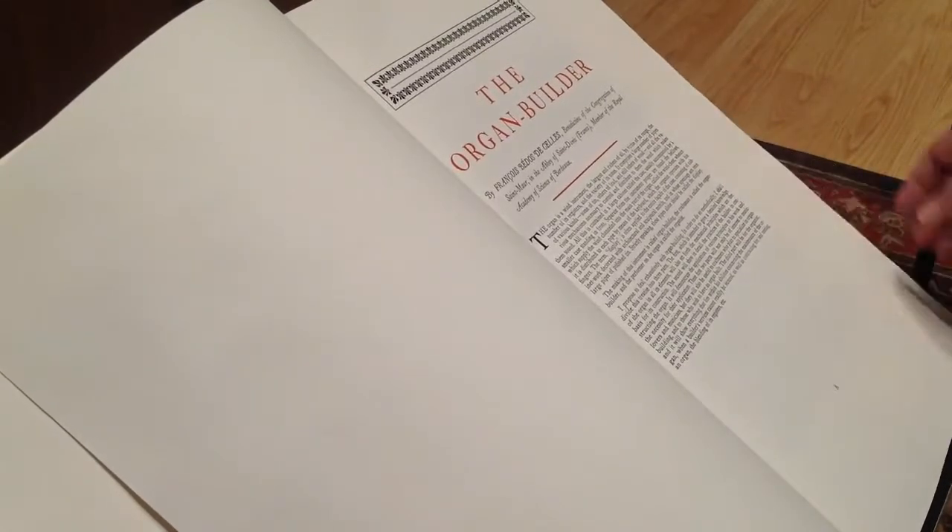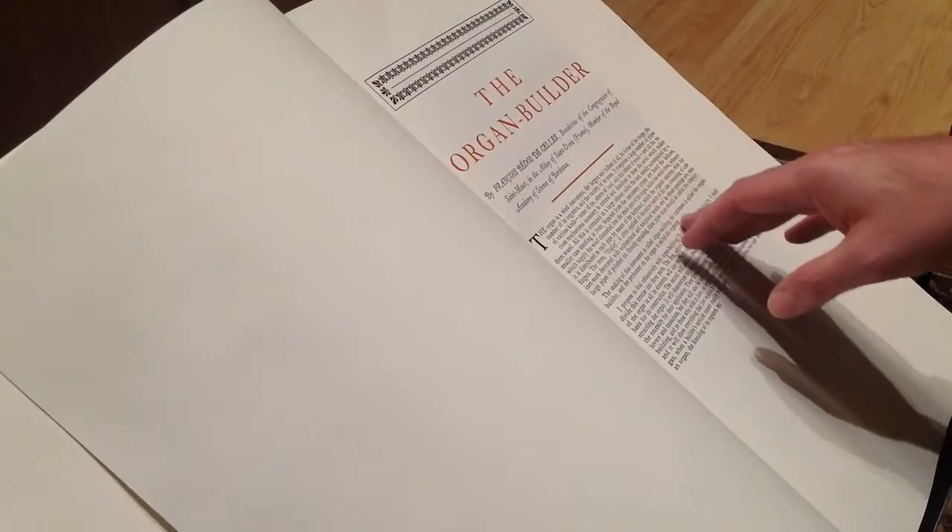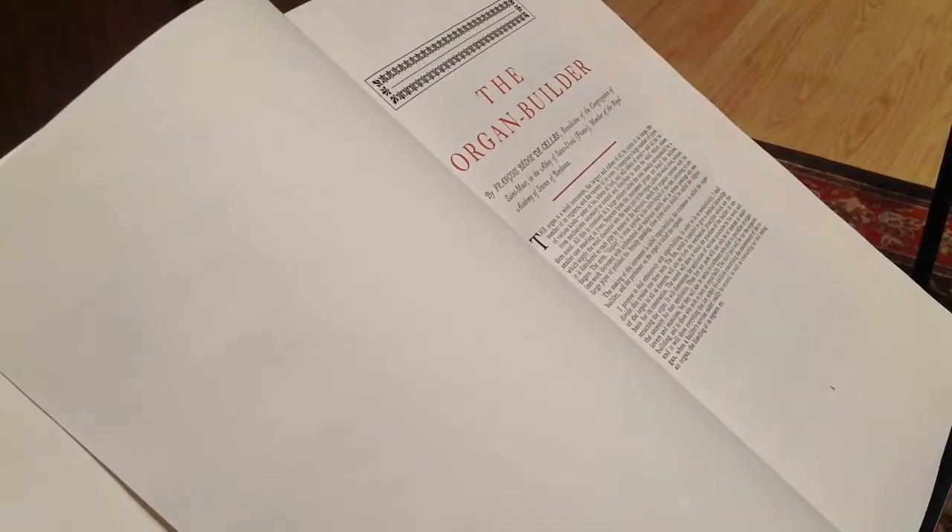He says: the organ is a wind instrument, the largest and richest of all, by virtue of its range, the number of its registers, and the variety of its tones. It comprises a large number of pipes of various kinds — some of tin, others of lead, and still others of wood. The making of this instrument is called organ building, the craftsman is called the organ builder, and the performer on the organ is called the organist.